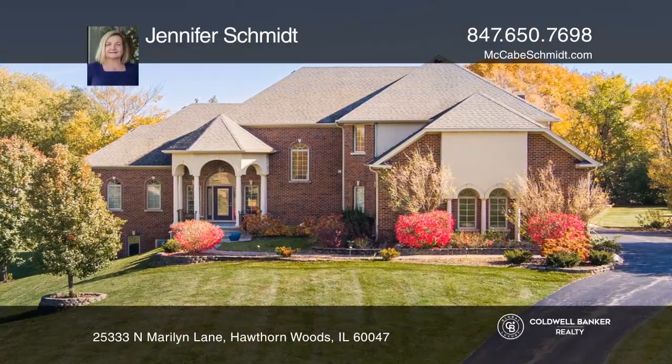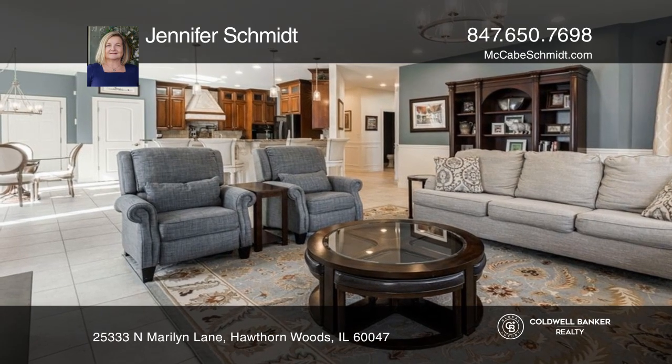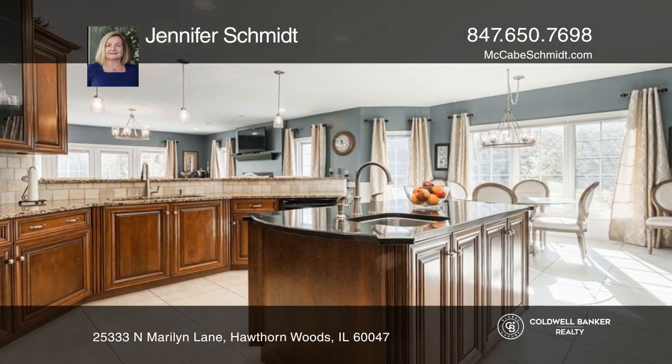Say hello to this one-of-a-kind, spectacular home in the heart of Hawthorne Woods. This custom home is true perfection, with four bedrooms and four and one-half baths, including a primary suite on the main level, a chef's kitchen open to a family room with a cozy fireplace, and an outdoor oasis.